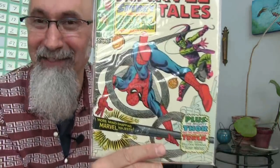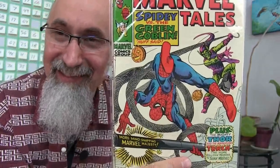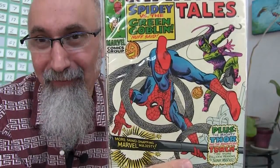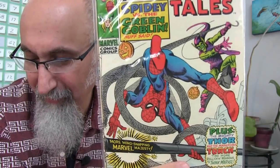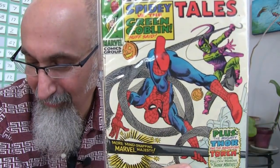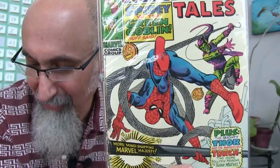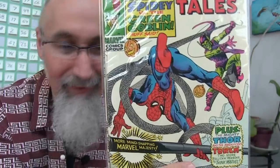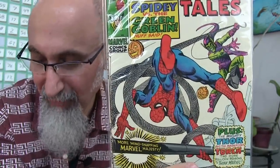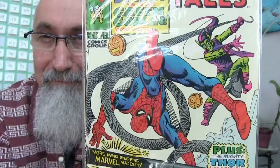Marvel Tales — this is a beautiful cover and I believe I have the original of this. Graded Fine 6.0, cover by Steve Ditko — it's the cover of Amazing Spider-Man number 23. Script by Stan Lee, art by Steve Ditko. Reprints Amazing Spider-Man number 23, Journey into Mystery number 105, and Strange Tales number 115. I paid $3.25 Canadian ($2.44 US) for this.